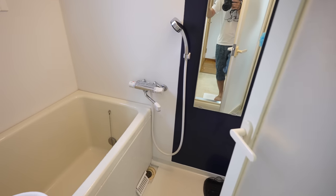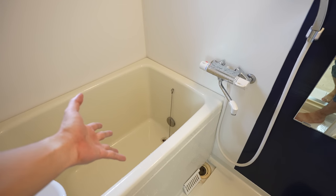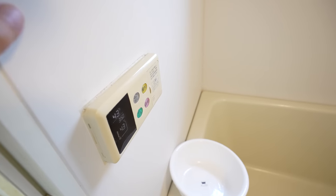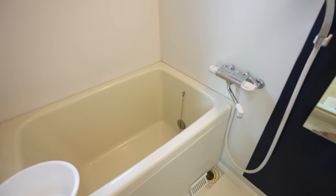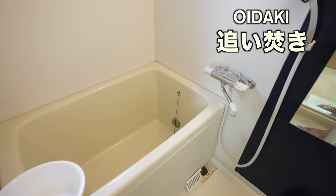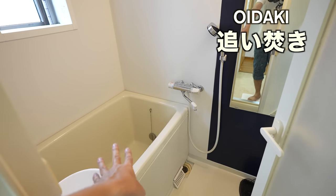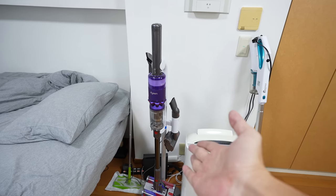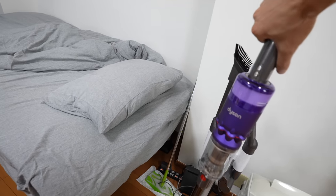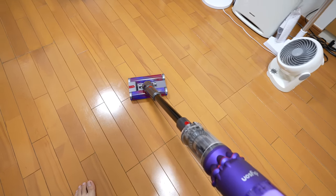Here is the bathtub. One great thing is that it has a reheating system, which is really popular in Japan. When the water gets cold you press a button and it reheats — we call that 'oidaki.' If you love taking baths, definitely look for the oidaki feature. Also, let me introduce this guy — it's a Dyson vacuum, really useful, pretty light, and works very well.